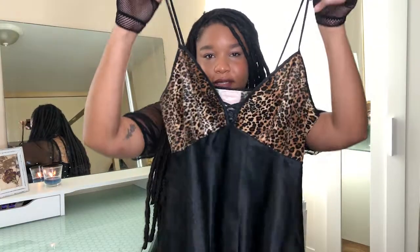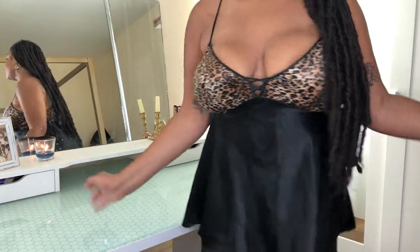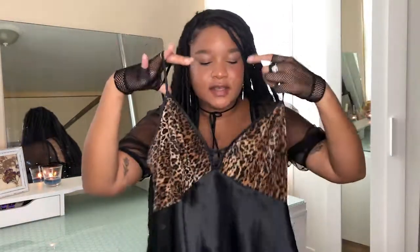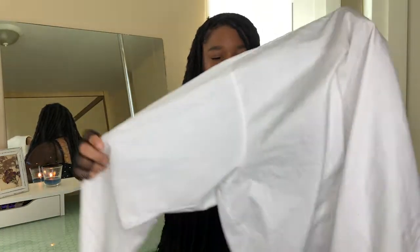For the last top, it's this cheeto print velour satin top, and I think it's just supposed to be a baby doll dress, but I use it as a top. It's just so flattering on my chest — it's giving me Spice Girls, it's giving what it's supposed to give. It has a little cross detailing right here, which I love. It's so cute, right up my alley. The brand says it's by Angelique, but this is definitely vintage and it's so stunning.